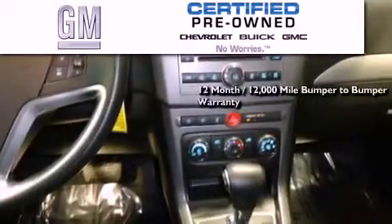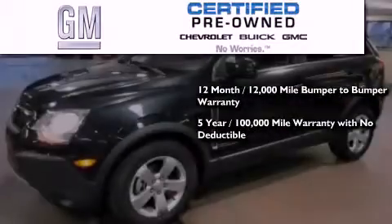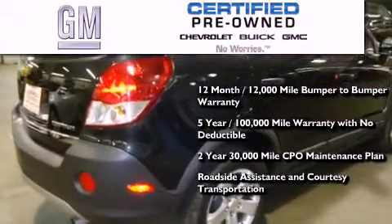A GM certified means you get a 12-month, 12,000-mile bumper-to-bumper warranty, a five-year, 100,000-mile powertrain limited warranty with no deductible, a two-year, 30,000-mile standard CPO maintenance plan, plus roadside assistance and courtesy transportation.